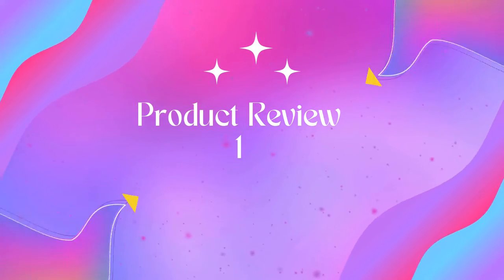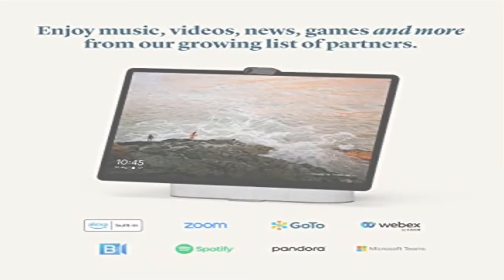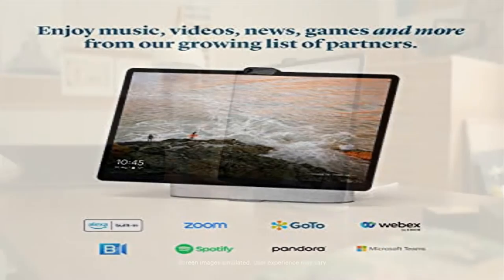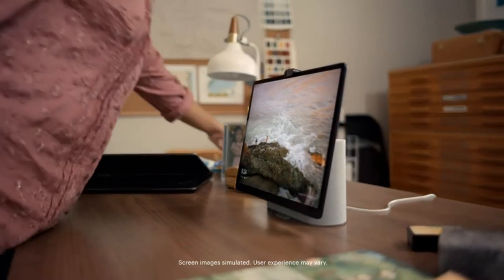Welcome to Outdoor ID. Product Name: Meta Portal Plus. Smart Video Calling with a 14-inch touchscreen and stereo speakers. Build relationships at work and home.